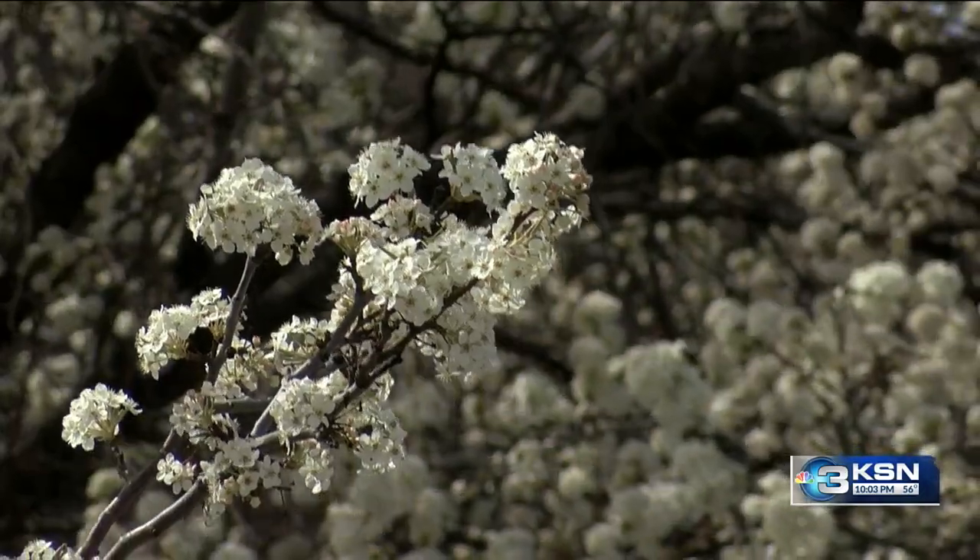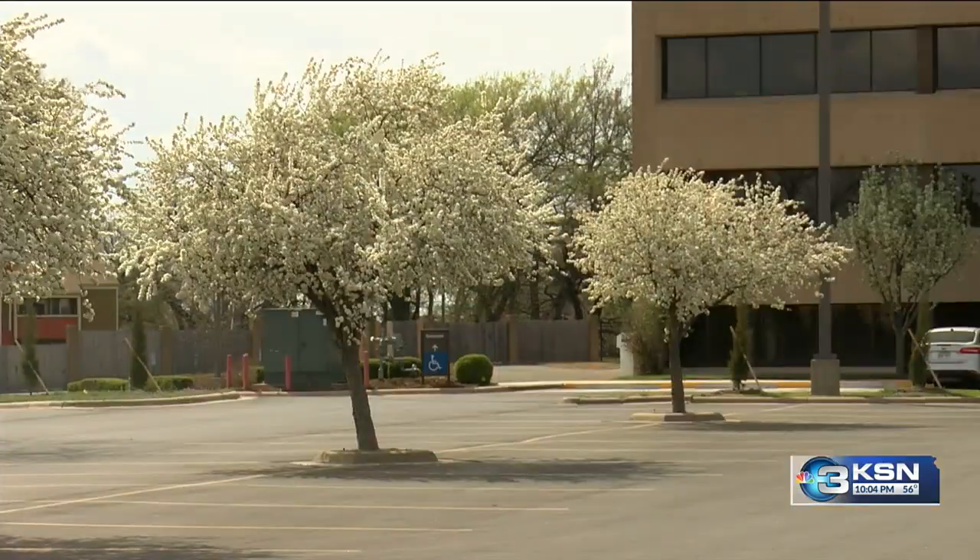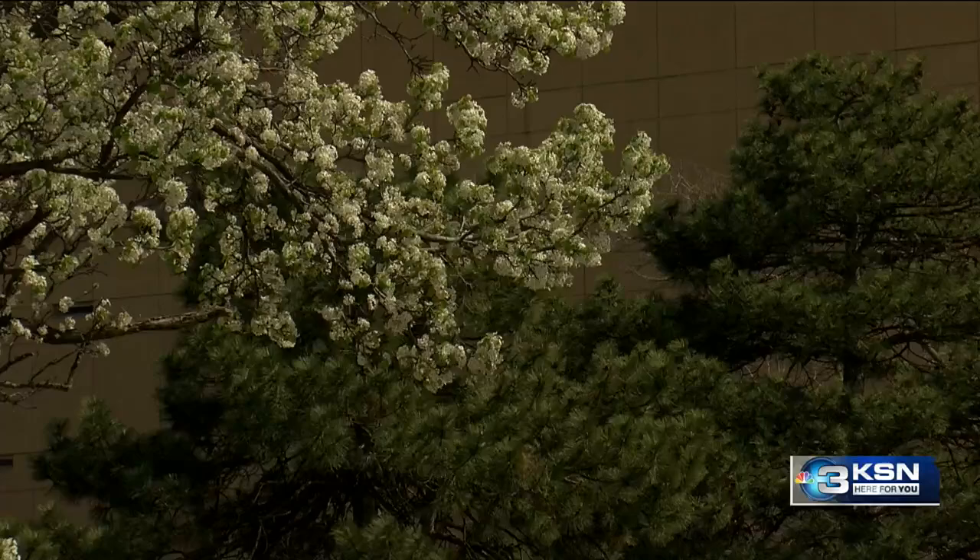Next year, they're offering a buyback program for your trees. These trees that were initially independently sterile have found a way to cross-pollinate because of the different cultivars that have been developed, including the Bradford pear.